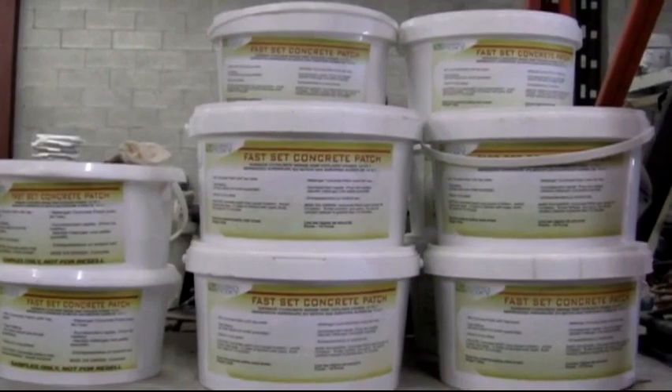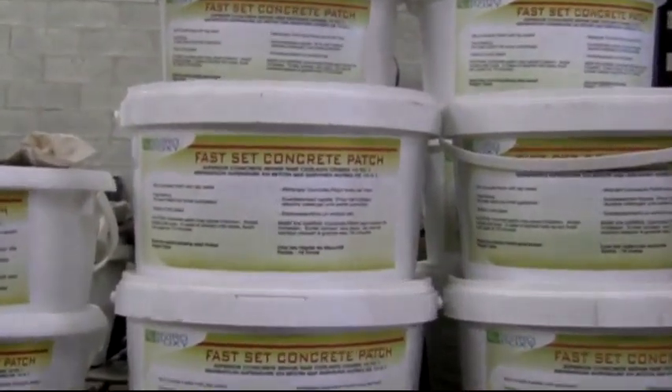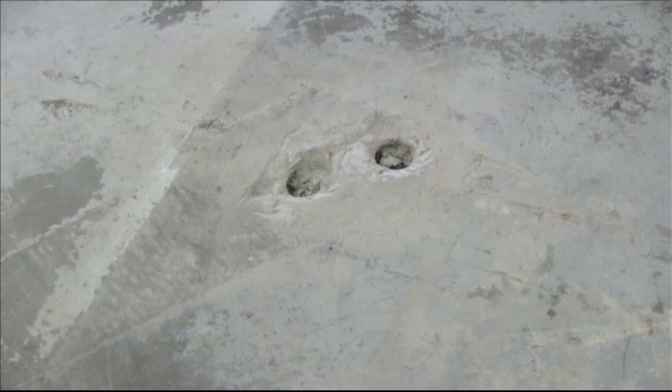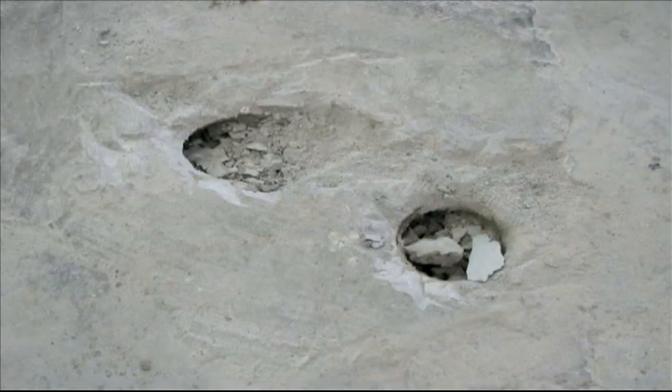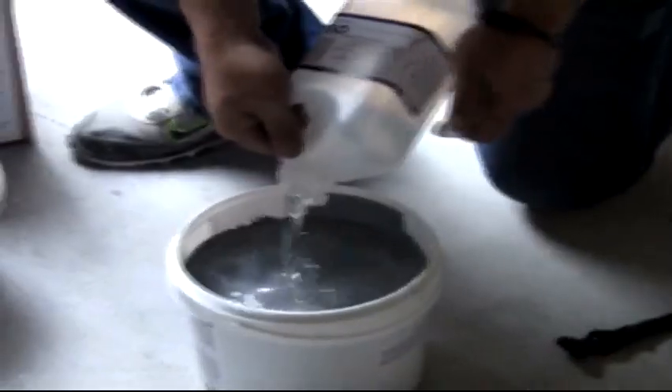The surface must be cleaned after resurfacing. Any patching required is done at this time before the first coat. EP200 is an easy-to-use three-component 100% solids epoxy patch kit. FSC44 is a single-component fast-set concrete patch — just add water.